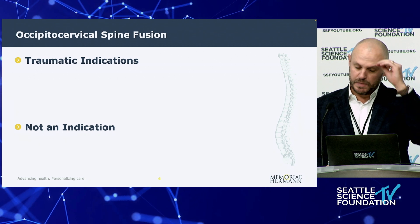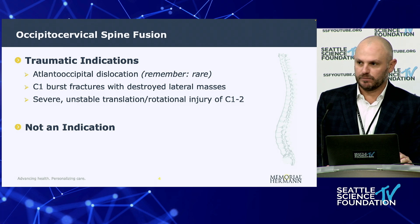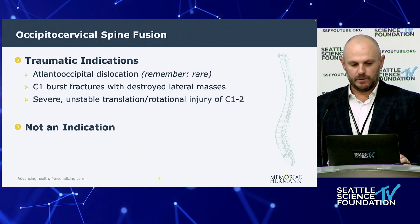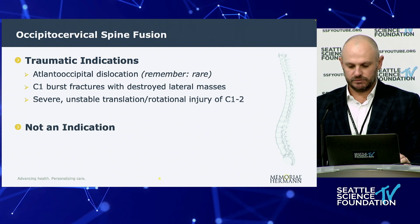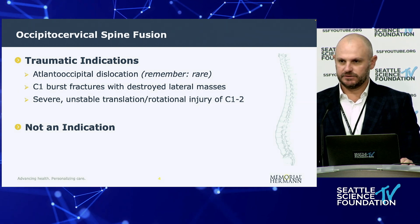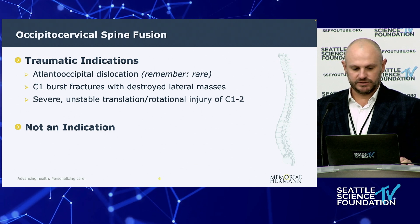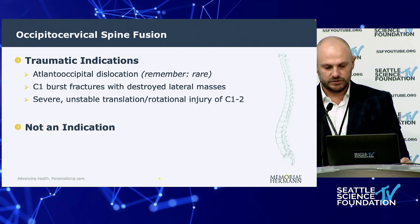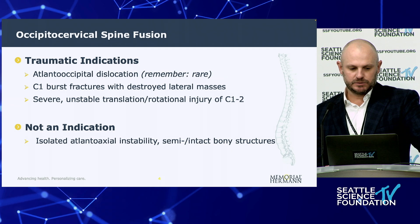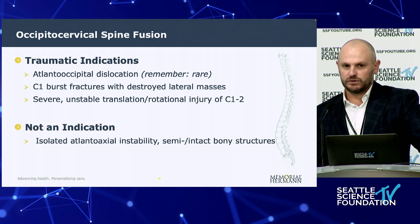As for traumatic indications for occipital cervical spine fusion: atlanto-occipital dislocation is one, though it's fairly rare even at a level one or two trauma center. C1 burst fractures with completely destroyed lateral masses and nothing to fixate to — particularly when the posterior ring is destroyed — would be an indication. Severely unstable translational or rotational injury of C1-C2 with limited fixation points is another. Isolated atlanto-axial instability with semi or fully intact bone structures is not an indication; you really need to try and stay away from the occiput in those cases.